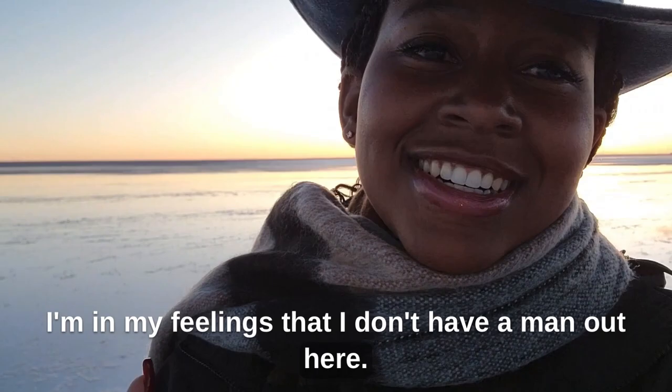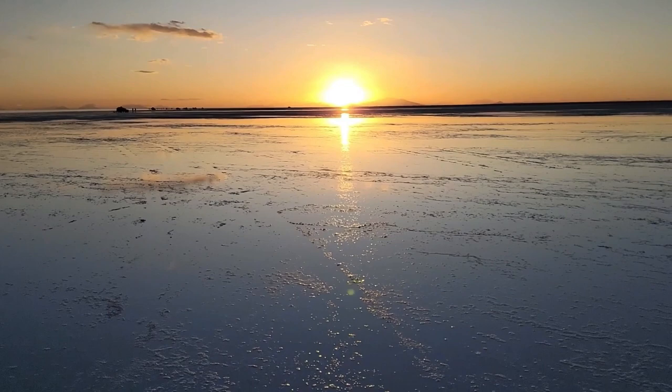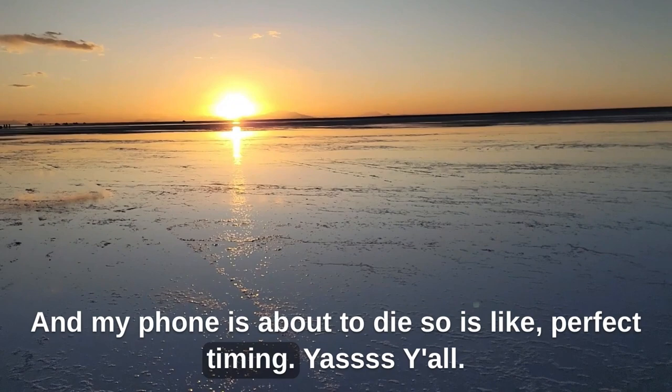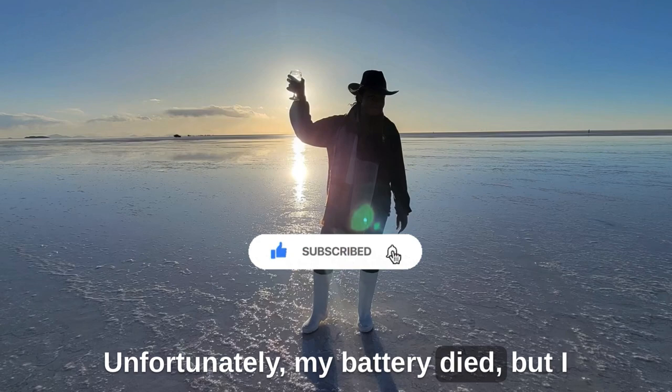This is very romantic. I'm in my feelings that I don't have a man out here — this would be the perfect date. The sun is setting, and it's very pretty. My phone's running down, but it's perfect timing. Unfortunately my battery died, but I was able to capture the sunset.